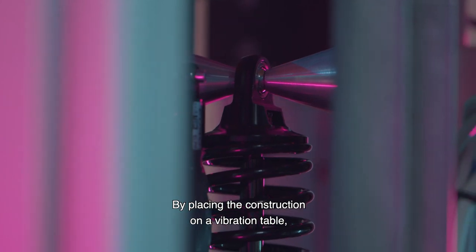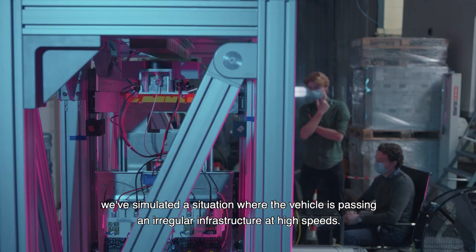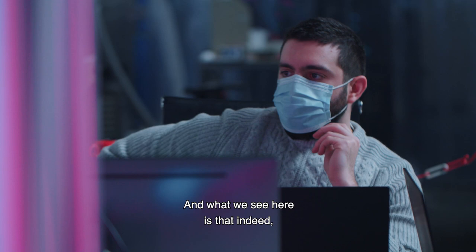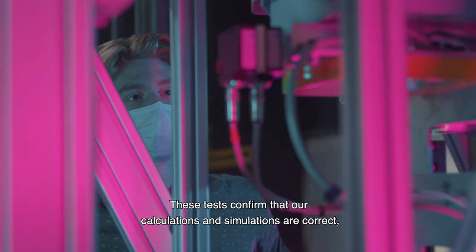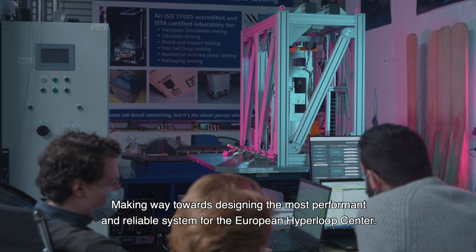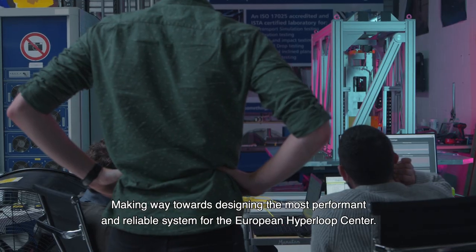By placing the construction on a vibration table, we've simulated a situation where the vehicle is passing an irregular infrastructure at high speeds. And what we see here is that, indeed, the vibrations do not affect the vehicle or the stability of the overall system. These tests confirm that our calculations and simulations are correct, making way towards designing the most performant and reliable system for the European Hyperloop Center.